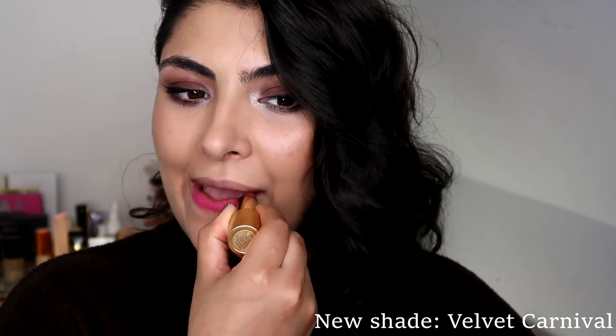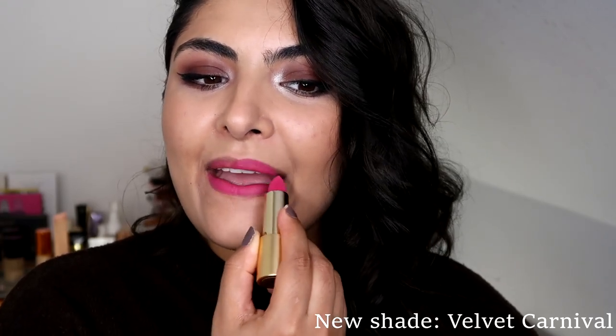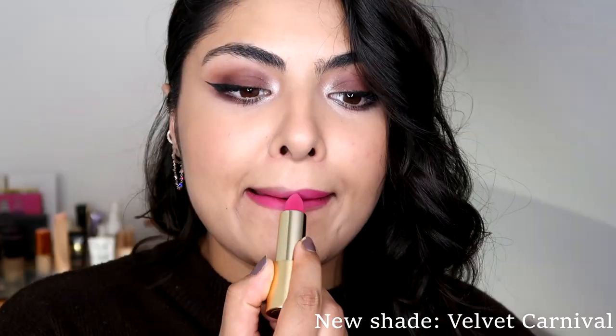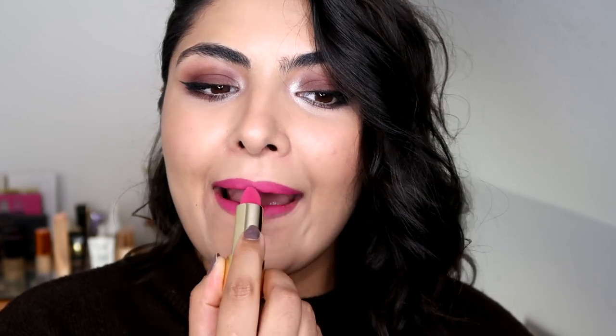Described as an electric pink with blue undertones — an acid fuchsia with an attitude. In this shot I'm only applying it in a thin layer, and in the final shots I show you it with two layers on.